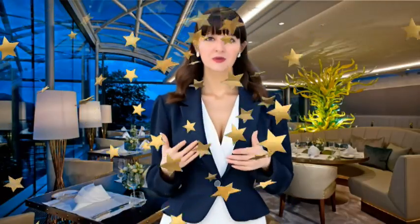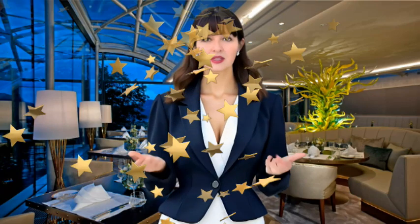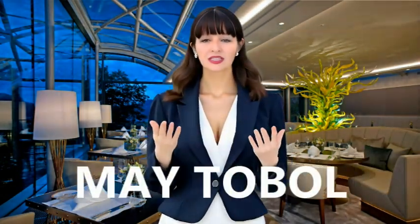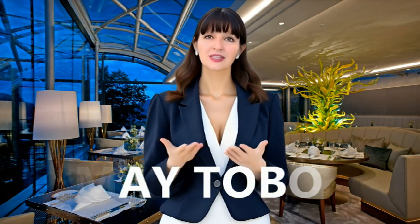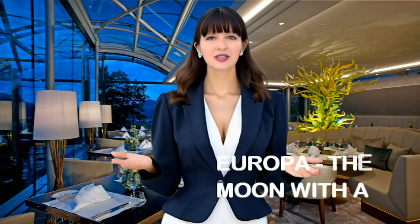Hello, I'm Maitha Bold, back with another episode of my Astrology Blog. Today, we will dive into the mystery of the Jupiter moon Europa, the ice-covered enigma that could rewrite the rules of life, and trust me, you'll want to stay tuned.